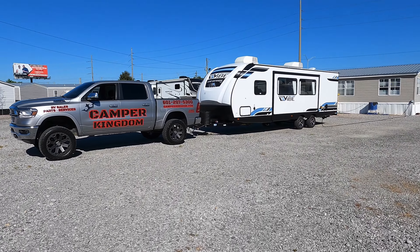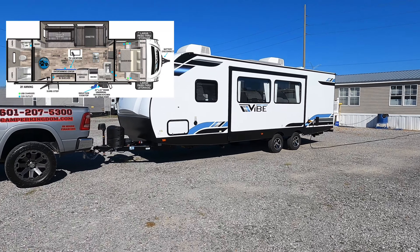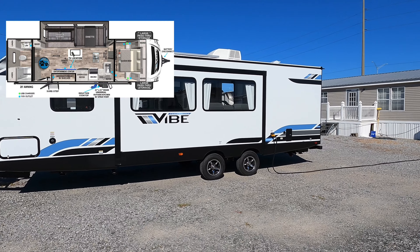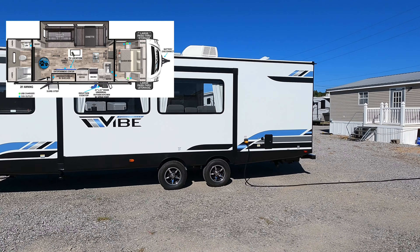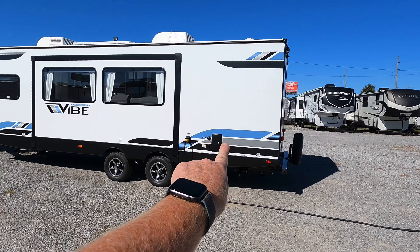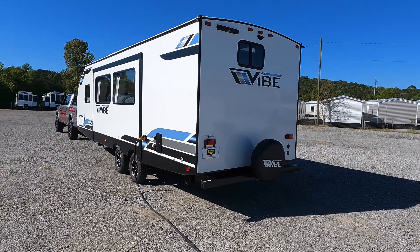Here is the recently released new floor plan by Forest River Vibe — the brand new 2023 Forest River Vibe model number 26RB. The RB stands for rear bath, so the bathroom is located all the way in the back, your living area is in the middle, and your bedroom is in the front.